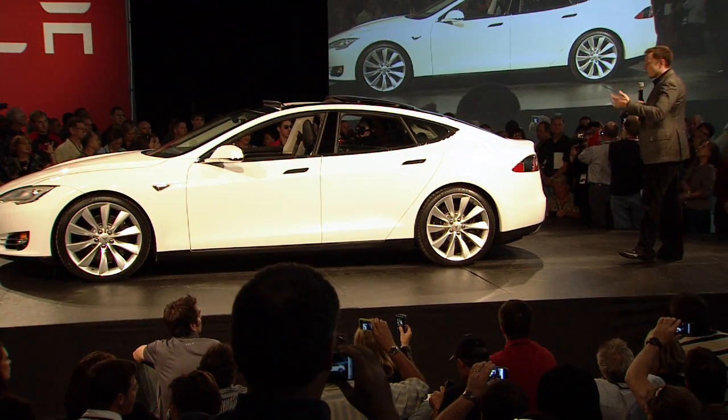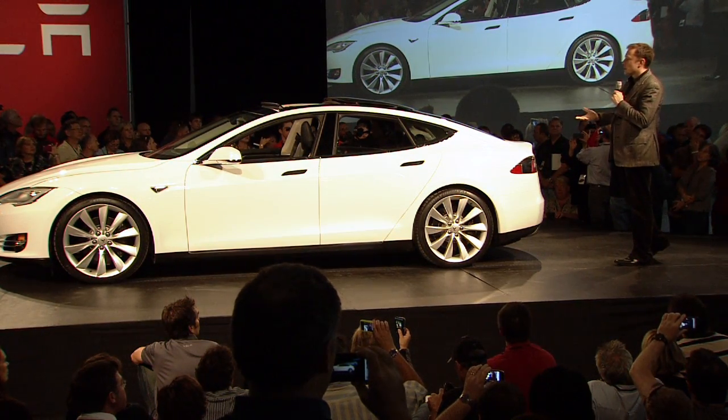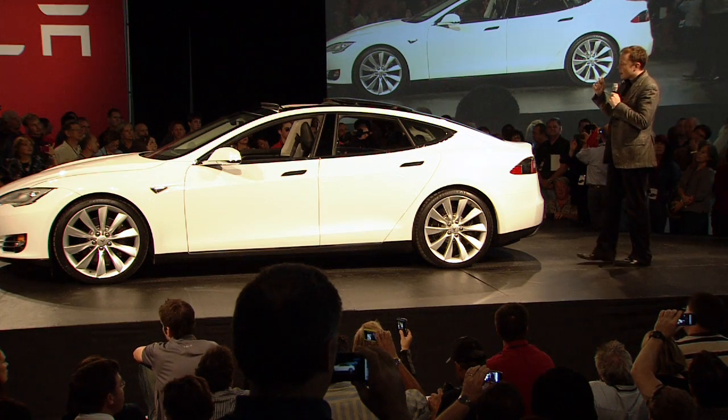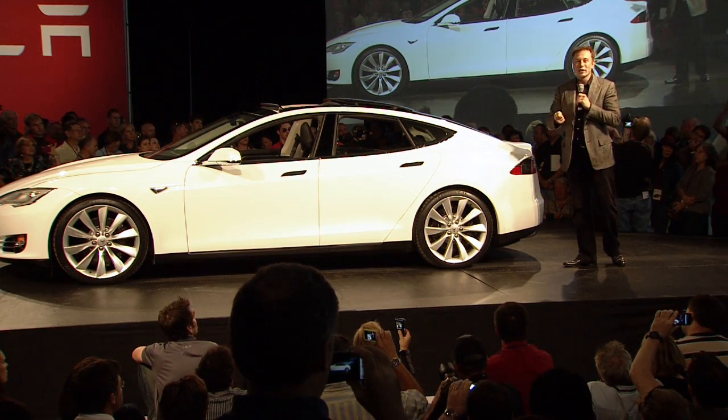You'll see me sort of emphasizing this difference between gasoline and electric. What we're really trying to show here with the Model S is that an electric car is not almost as good as a gasoline car — it's way better.